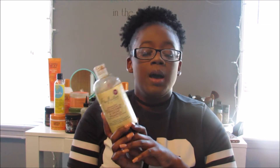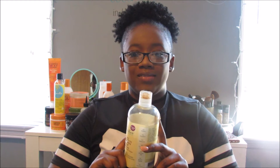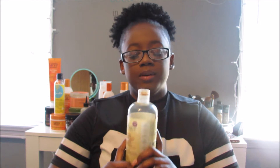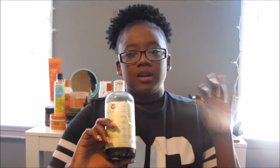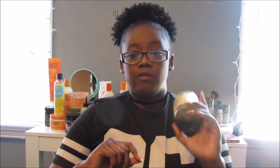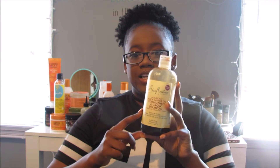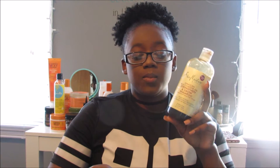I've also been using the Cantu Defining Custard again mainly because it works great at defining my curls, but it leaves me with horrible buildup. So I might have to just do away with that product altogether because it's not always great. It does define your curls very well though, so if it doesn't give your hair a lot of buildup, I recommend it. But when I use that, I go in with the stronger shampoo to cleanse my scalp really well because that stuff gives me buildup.